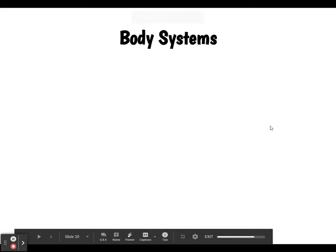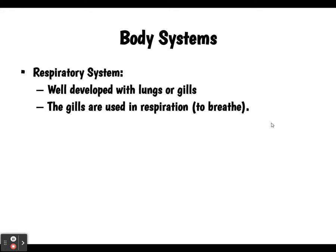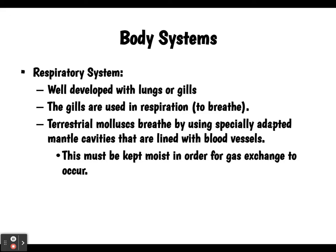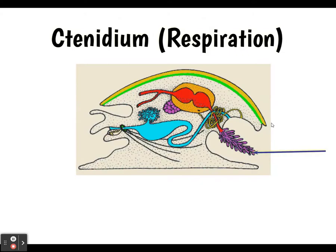Moving on to the respiratory system: mollusks have well-developed lungs or gills. The gills are used for gas exchange. Terrestrial mollusks breathe by using specially adapted mantle cavities lined with blood vessels, which must be kept moist for gas exchange to occur. The ctenidia are kind of like the gills — they provide a lot of surface area for gas exchange.